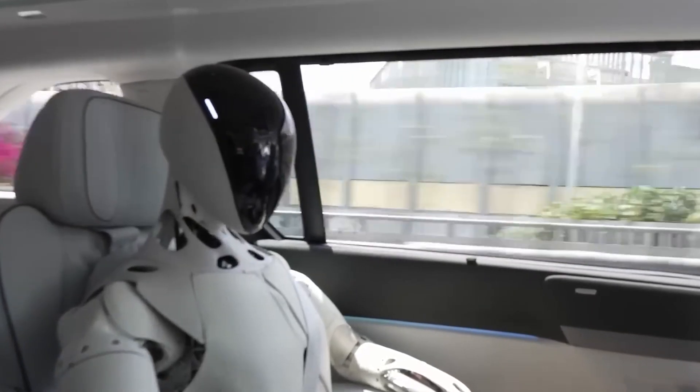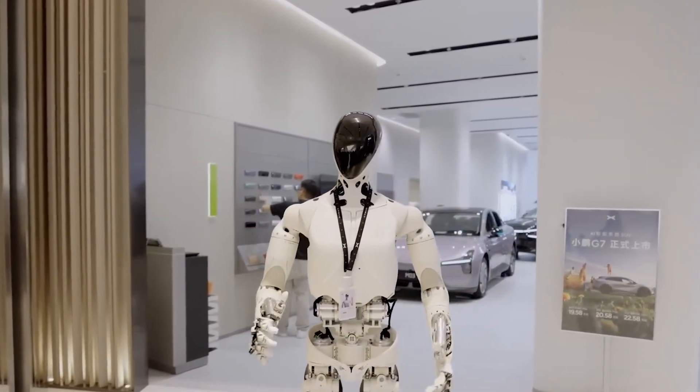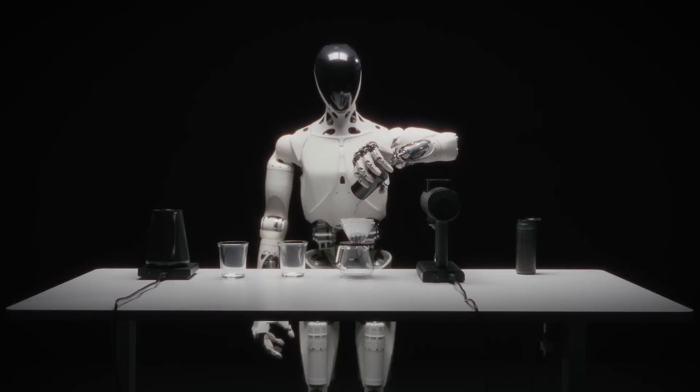With the goal of entering commercial spaces not long after, we're not talking about something that's 10 or 20 years away — they're already moving from R&D to deployment.